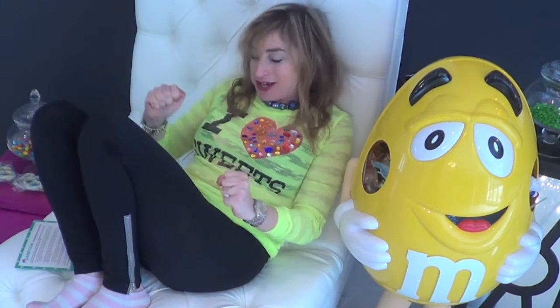Candy Club of the Month outdid themselves this time. I love what's in my box! And now to finish it off, the peanut butter barrel. Mmm! Mmm! Good!